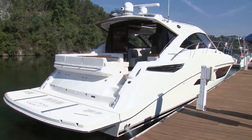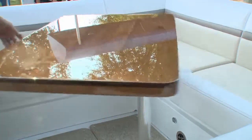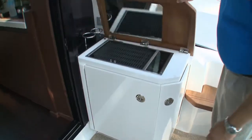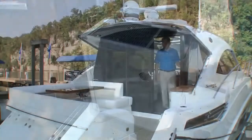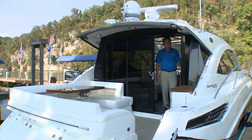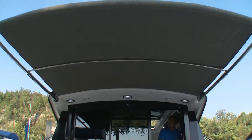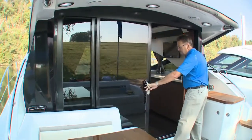The cockpit is designed for entertaining with expansive seating with storage below, and the optional T-cockpit table adjusts to several positions. The refreshment center is optional and has an electric grill and ice maker. An option that makes the space great is the electric sunshade that extends out over the cockpit at the touch of a button. A three-piece sliding door system opens up the interior to the cockpit.